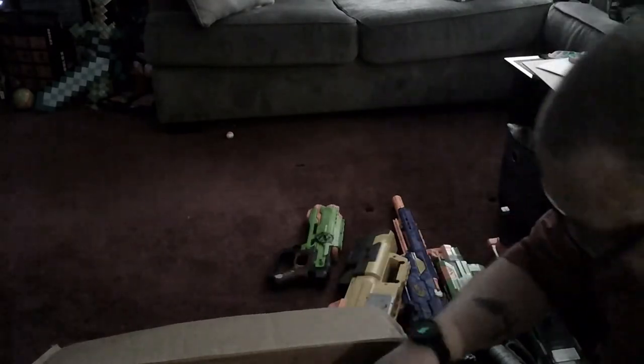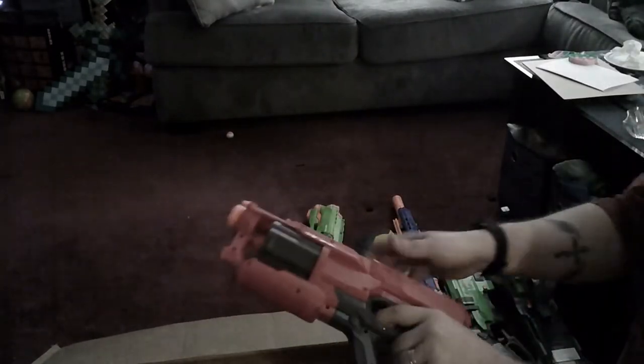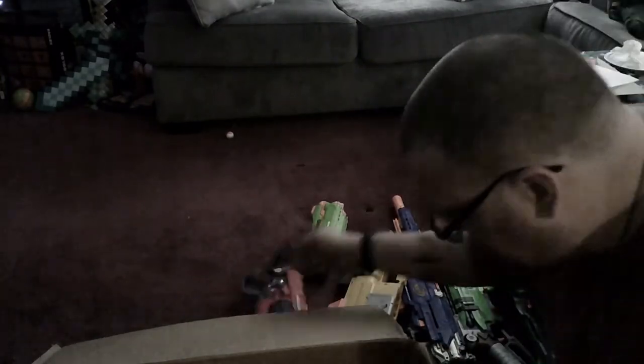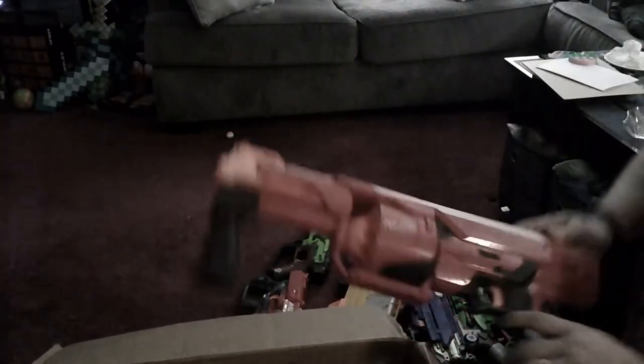Oh, I got a Cyclone Shock! I actually have a couple of these still in box, but Cyclone Shocks are still a very nice Mega blaster, so I'm happy with that. Oh, a Rotofury — maybe I'll send this to Clanny, he can work on a second one.